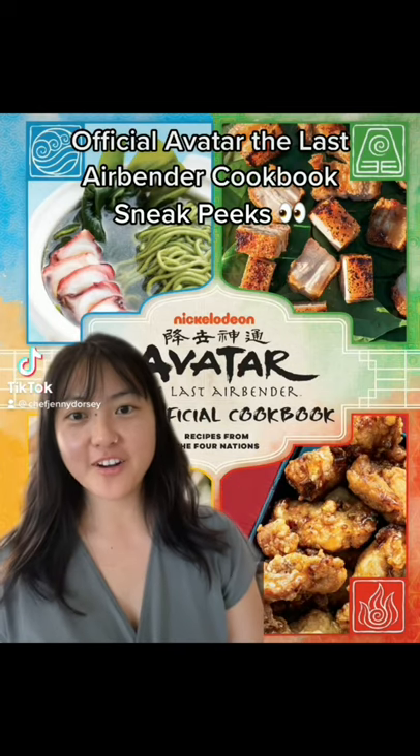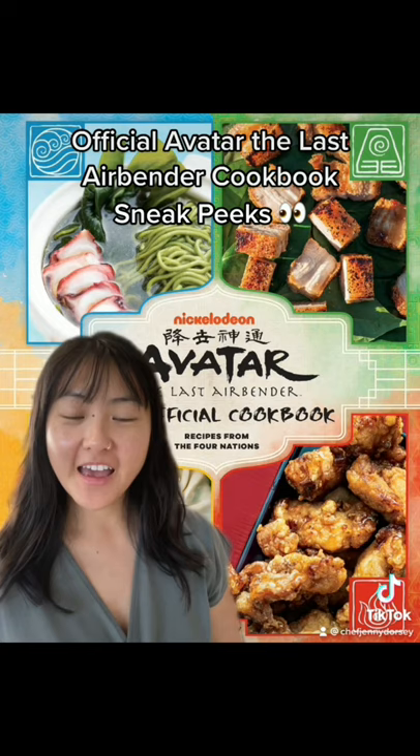Hey everyone, I'm the chef and author behind the official Avatar: The Last Airbender cookbook, and ahead of its release I wanted to share with you all some of my favorite recipes from all four of the nations.